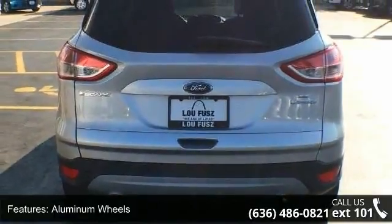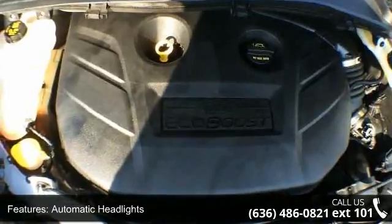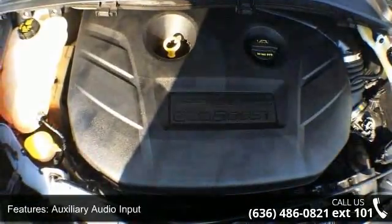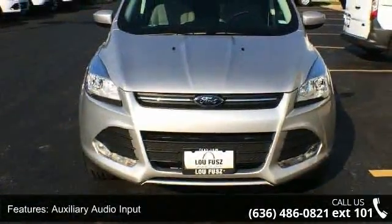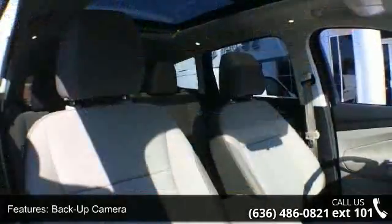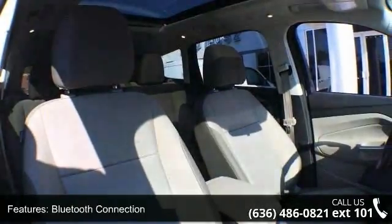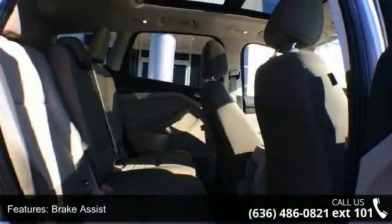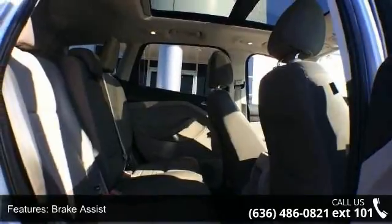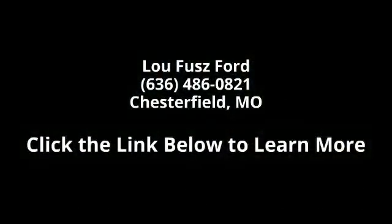This car won't be available much longer. Call now to schedule a test drive at our dealership. We'll see you next time.